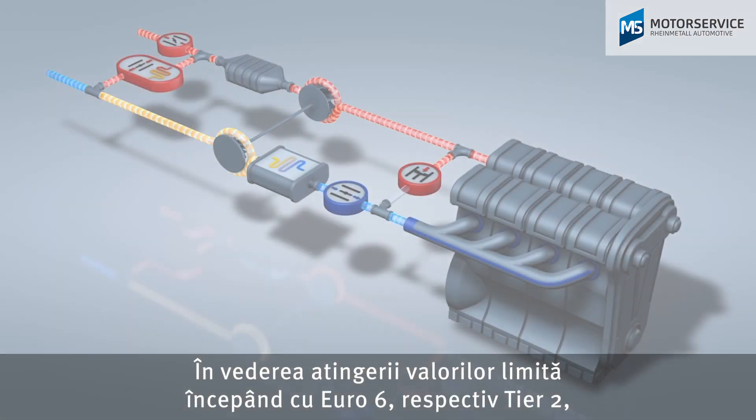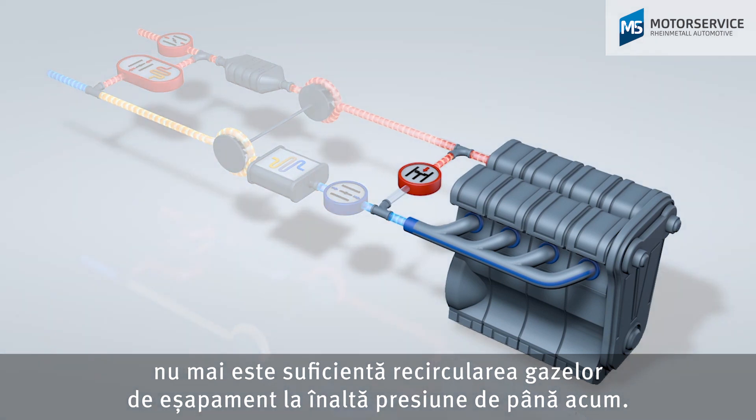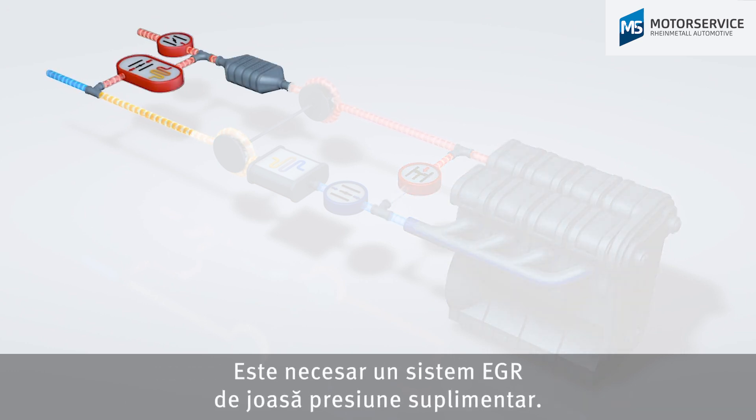The previous high-pressure exhaust gas recirculation system is no longer sufficient for meeting the limit values as of Euro 6 and Tier 2. An additional low-pressure EGR system is required.